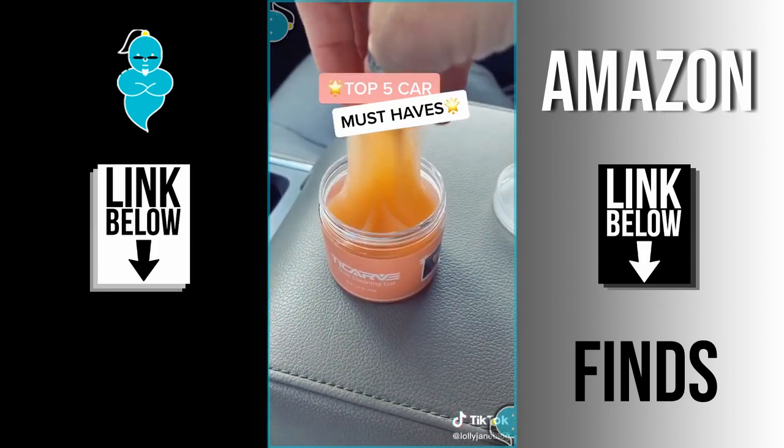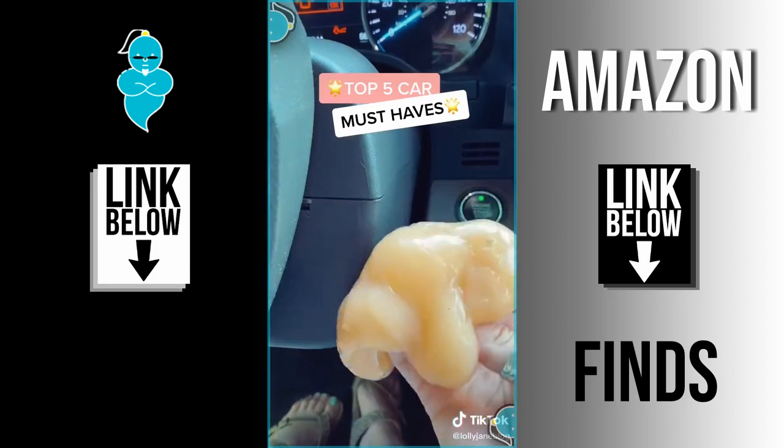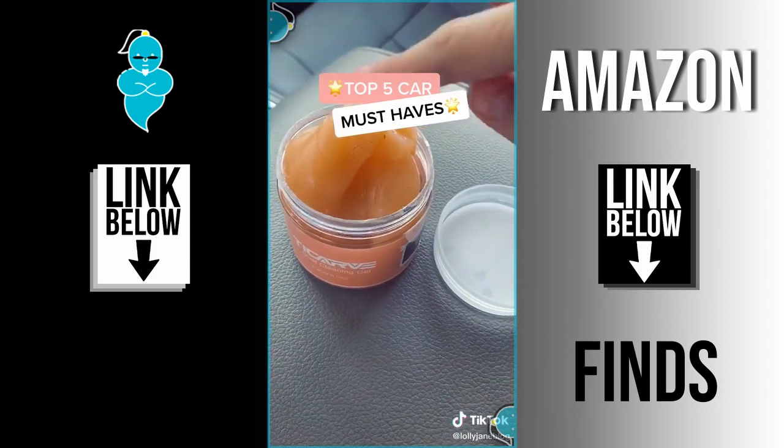This cleaning gel is fun to play with, but it actually gets dirt out of all the hard-to-reach crevices. When you're done, put it back in the bottle and it fits in cup holders too.